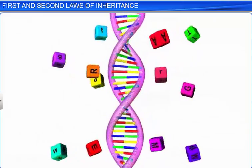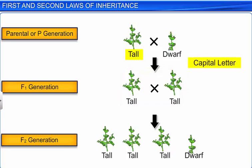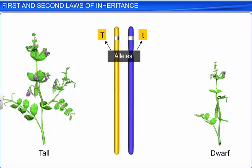Genes are represented by letters for our convenience. The trait expressed in the F1 hybrid is denoted by a capital letter, while the other trait is denoted by a small letter. As all plants obtained in the cross between tall and dwarf plants were tall in the F1 hybrid, the tall trait is denoted by capital T and the dwarf by small t. Capital T and small t are alleles of each other — that is, they are a pair of genes representing two alternative forms of the same character, namely the height of the plant.